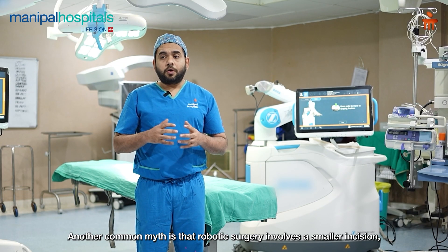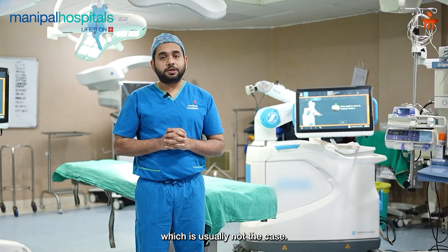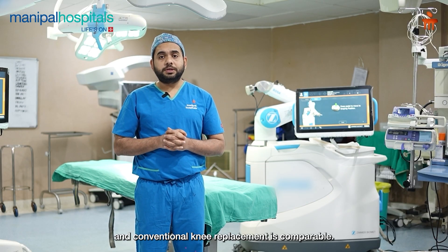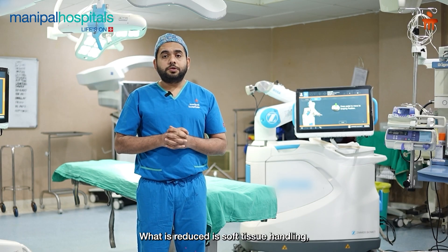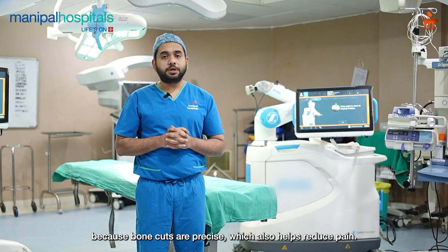Second, patients often expect robotic surgery to result in a smaller incision. Usually, the incision for robotic knee replacement versus conventional knee replacement is almost comparable. However, the bone cuts are more precise, and we still need to carefully manage soft tissues and procedures.